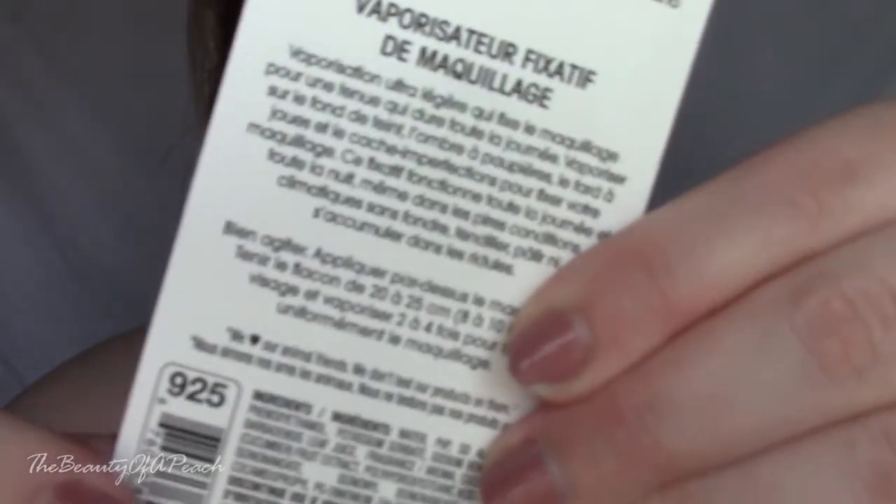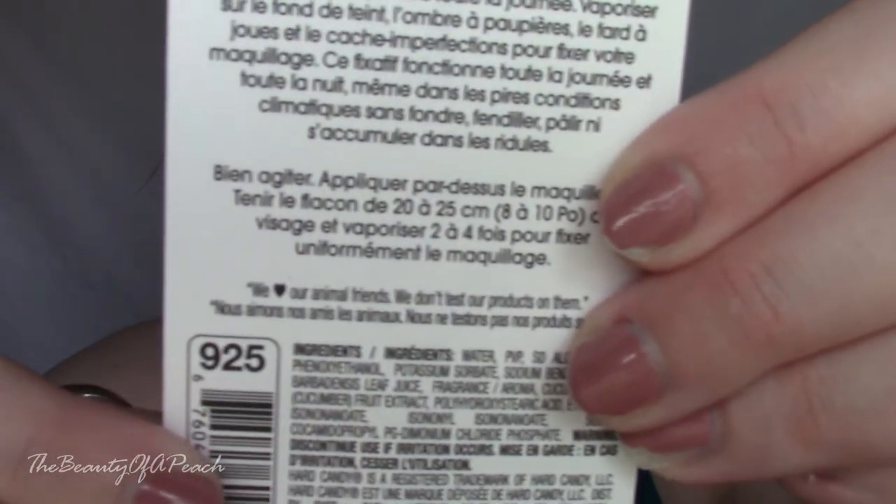They recently just came out so nobody has a good review of them yet, so I wanted to go ahead and buy them and post a review to see if they are worth the money. Hard Candy is really hit and miss — they have some really great products and then they have some that just suck. And of course Hard Candy is cruelty free, or I wouldn't have bought them. It says right on their packaging, 'we love our animal friends.' So without further ado, I want to show you my first impression of these three new products.